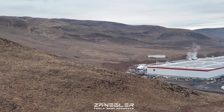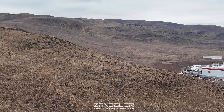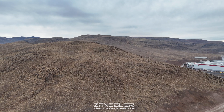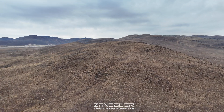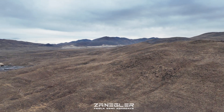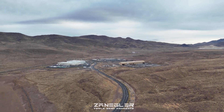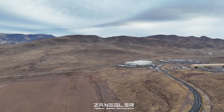This is a beautiful view of Giga Nevada and the surrounding mountains. I'm looking forward to the day when the sun rises over those mountains to the east and 135 Tesla Semis roll out of that factory every day.